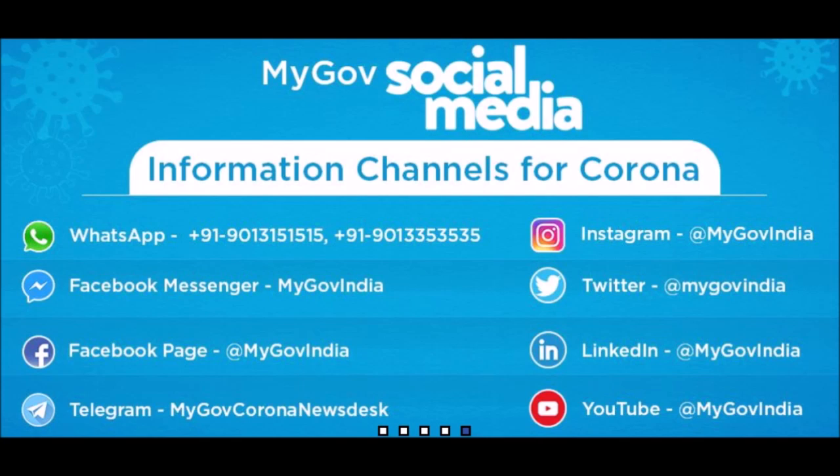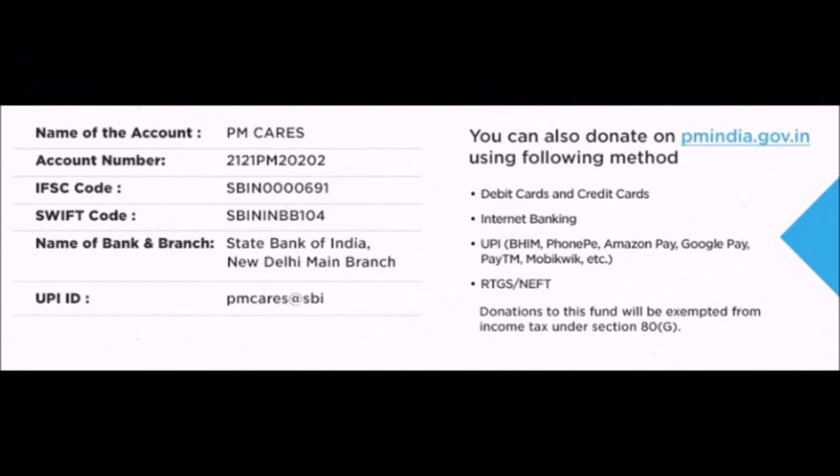These are the official social media handles for information on Corona. I request you to donate to the PM Cares Fund for the welfare of our nation. Account name: PM Cares, Account number: 2121PM20202. You can also donate on PMIndia.gov.in using debit cards, credit cards, Internet Banking, UPI, PhonePe, AmazonPay, GooglePay, Paytm, MobiKwik, RTGS, or NEFT. Donations to this fund will be exempted from income tax under Section 80G. Thank you.